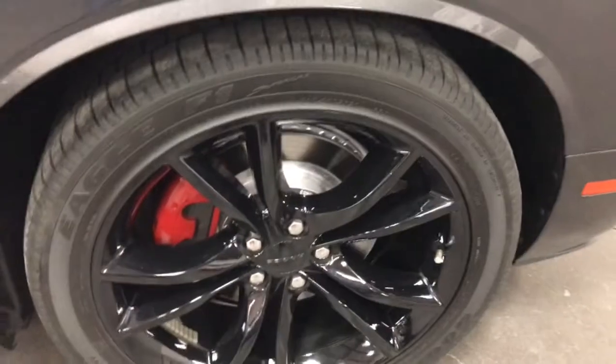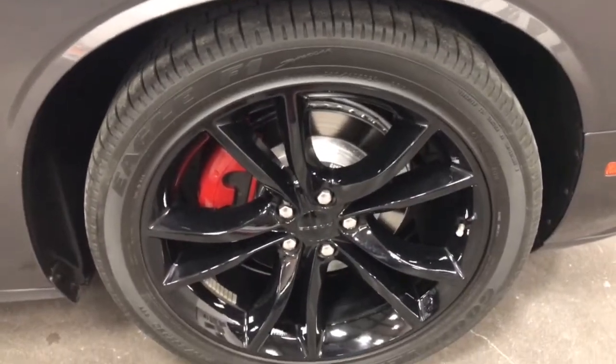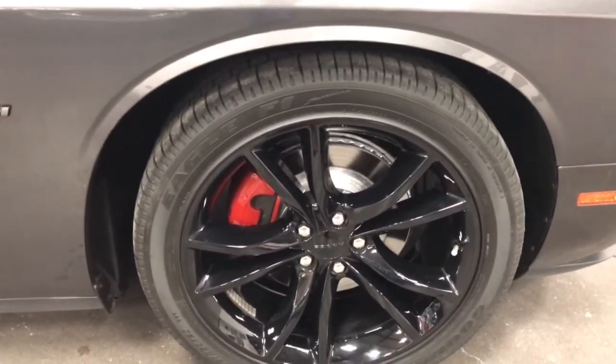Here's your front wheel — no curb rash, no issues. Beautiful painted rotors and calipers. Love the red calipers on that. That's a great addition.